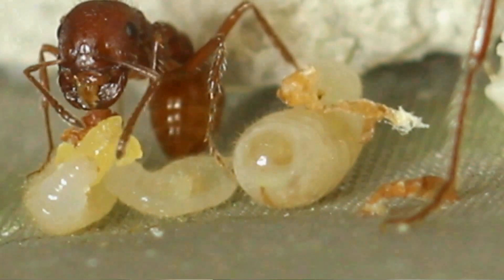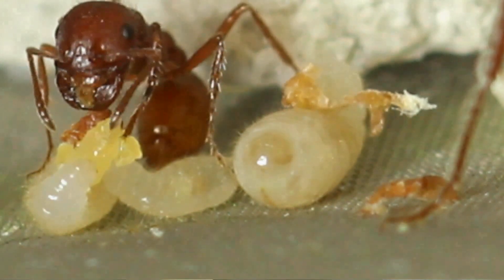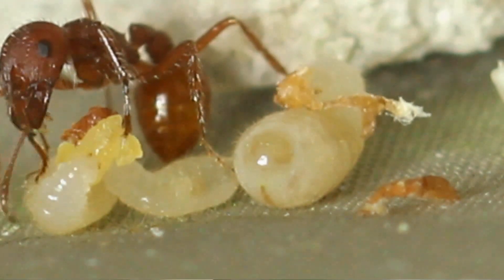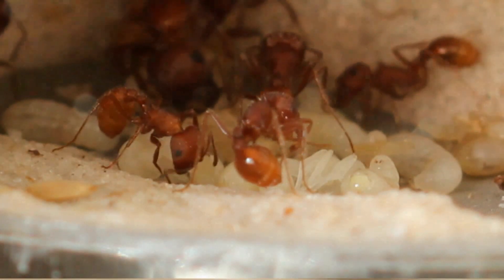A premium seed for them is dandelions. They love them — they choose them over all the other seeds that we have offered them, including chia seeds, Kentucky bluegrass, and wheatgrass. It's a fantastic source. Despite only needing seeds, as you see, all these colonies here have only had seeds to eat since their beginning.